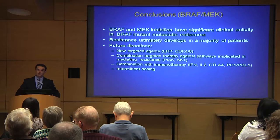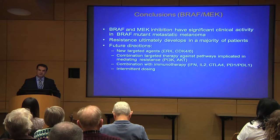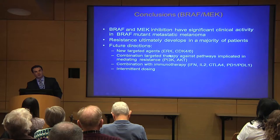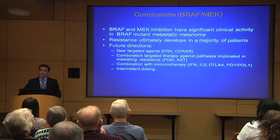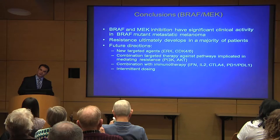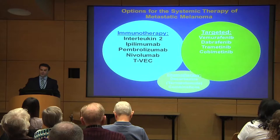In conclusion, targeted therapy for melanoma is clearly effective, but resistance develops. A lot of research is ongoing to try to overcome these resistance mechanisms — the way we did previously with MEK inhibition. New drugs and combinations are being tested, including combinations with different pathways, combinations with immune therapy, and what we call intermittent dosing — for example, three weeks on, one week off — to try to outsmart the cancer as it develops resistance.